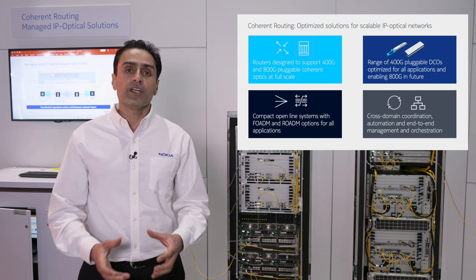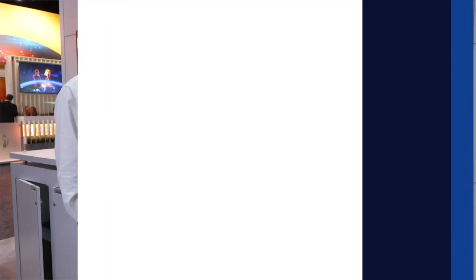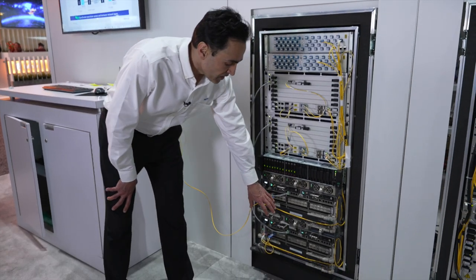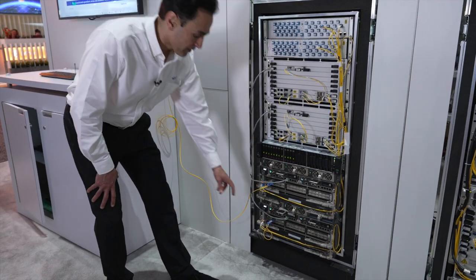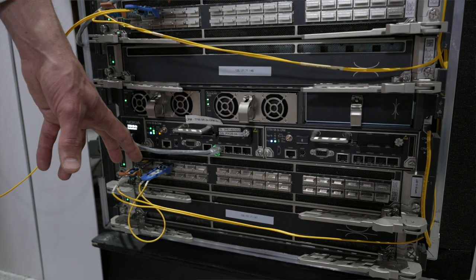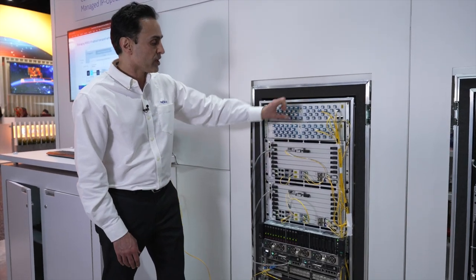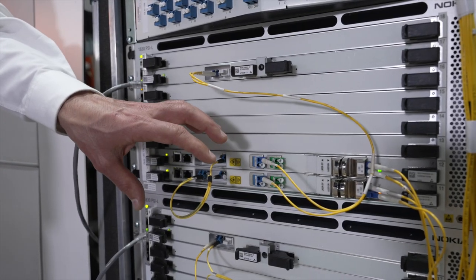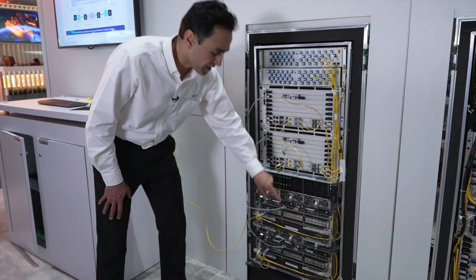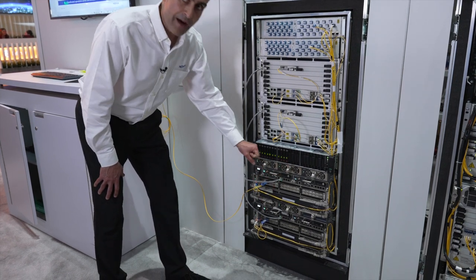Now let's look at Nokia's 2022 OFC demo. We have the Nokia SR routers down here. The 400G ZR Pluses are connected here, and the traffic generator connects to one of these 400G ZRs. It comes to the DWDM MUX/demux. From the MUX/demux, you go to the line system, which has the amplifiers and everything, and then you actually connect to the far-end router. And that's the setup we have here.